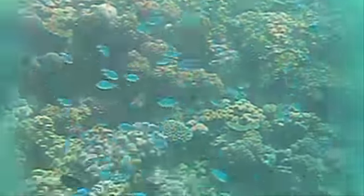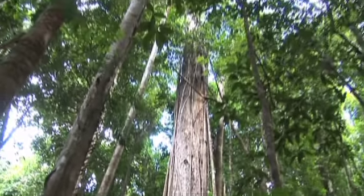Plan a day trip out to the Great Barrier Reef for some snorkelling, or visit the magnificent Daintree Rainforest and Mossman Gorge.